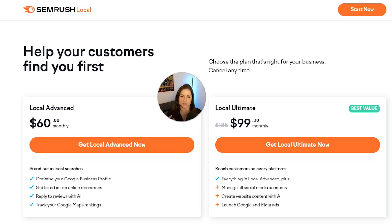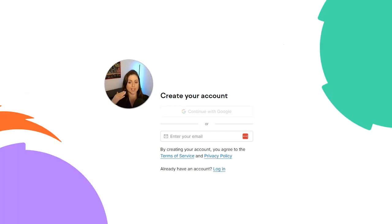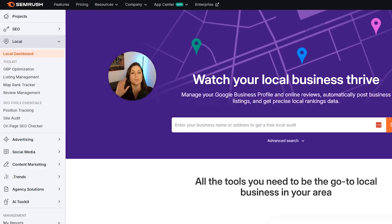There's also another package called SEMrush Local Light, at $30 a month, which is basically if you only want to manage your Google Business Profile. Later in this video, we'll talk about Google Business Profile Optimization and Review Management, which is basically what's included in the Light plan, though some features may be restricted versus the higher level plans. If you think the Ultimate or Advanced bundle is best for you, click one of those buttons to get started, or click the Start Now button in the top right.